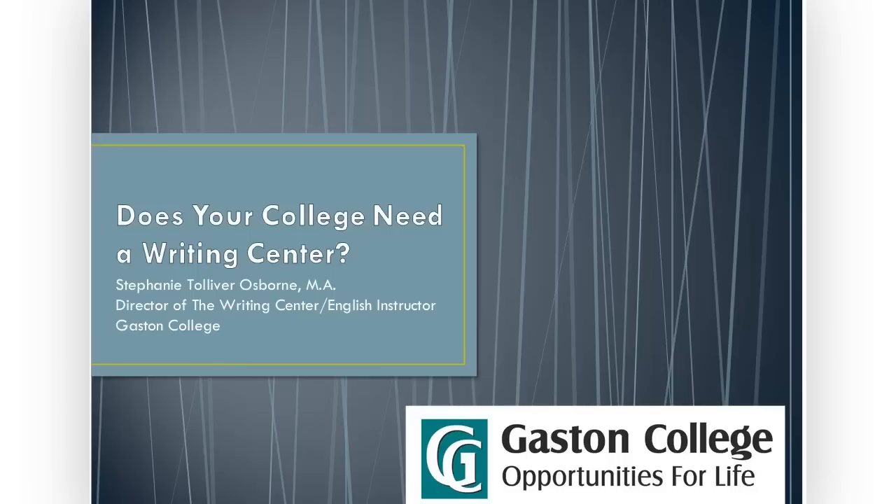Thank you, Dan, and welcome everyone to today's presentation. I'm very proud to represent Gaston College and the North Carolina Community College system today to talk to you about my journey with writing centers and the process that we've implemented here at Gaston. It surprises me how much information is out there in preparation for working in a writing center — it can be quite overwhelming to get started, especially if you do not already have a writing center at your college. It may seem like a daunting task, but there are resources that can make this easier, and hopefully what I have to say today will help you if your college is about to begin this journey.